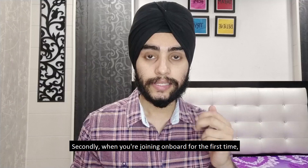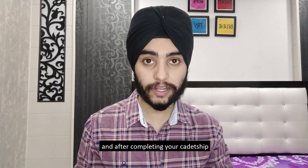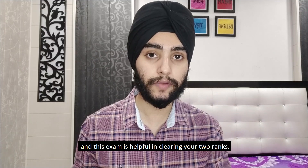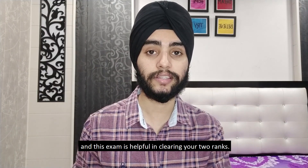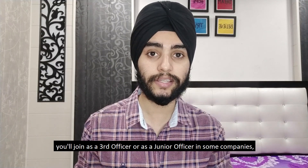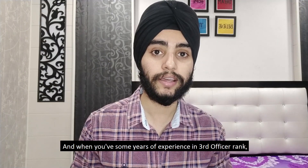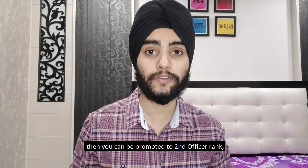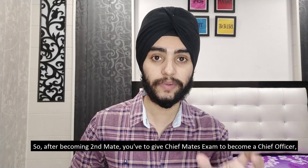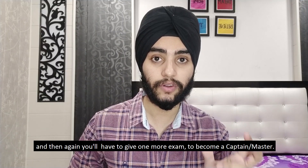When you join on board for the first time, you join as a deck cadet. After completing your cadetship, you come back and give your second mate's exam, which helps you clear two ranks. Next time you join on board you will join as a third officer, or as a junior officer in some companies. After gaining experience as a third officer you get promoted to second officer, then you give the chief mate's exam to become chief officer, and finally one more exam to become a captain or master.